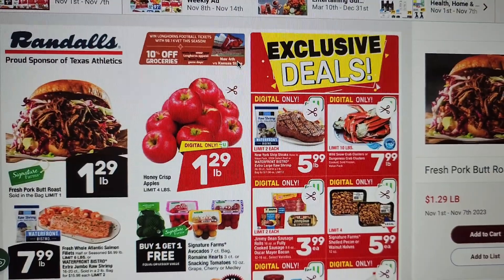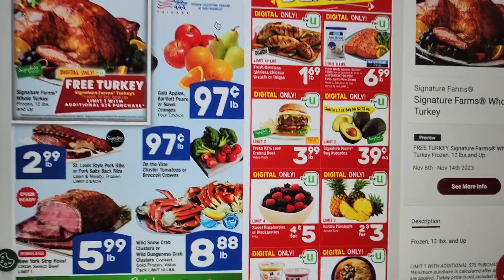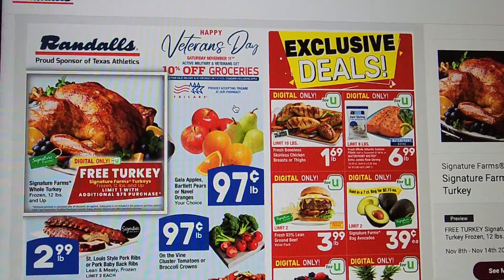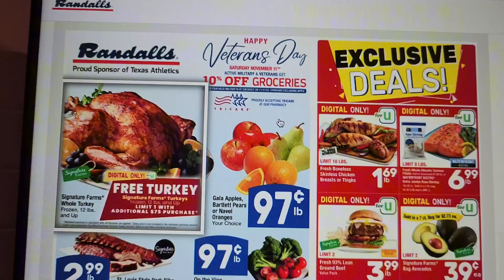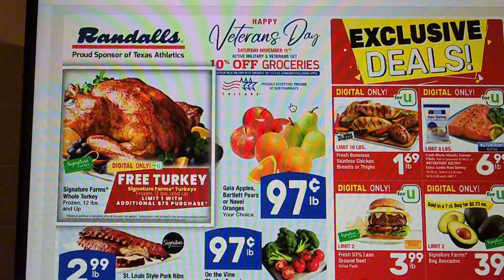Sorry friends, wrong one — that looks like last week's. Okay, scratch that, here we go. Veterans Day, Saturday November 11th — active military and veterans get 10% off their groceries. Proudly accepting TRICARE at our pharmacy.